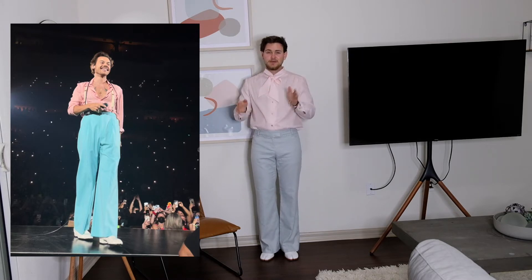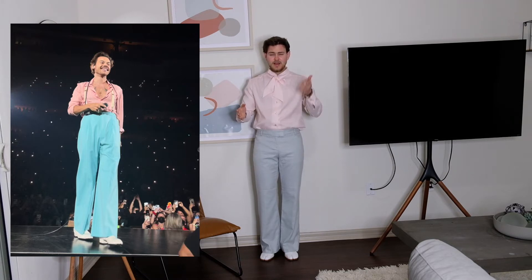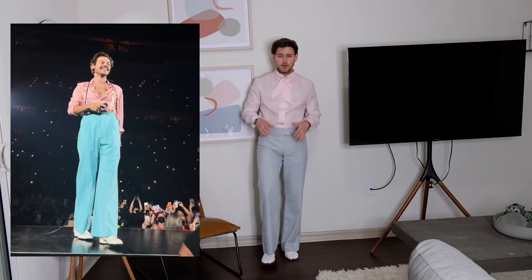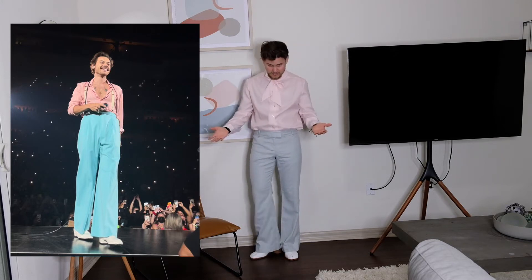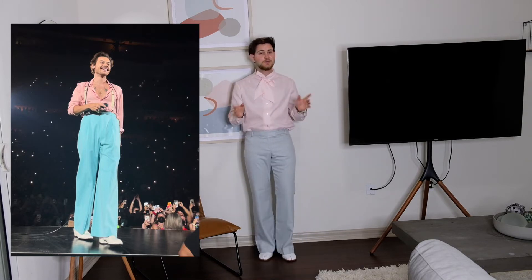The whole outfit is basically thrifted. This shirt my girlfriend got me for my birthday — she found it online on Etsy. It's a vintage blouse made in the US; I don't know the exact brand, but let me know on Instagram. I thrifted the trousers as well. On foot I have the Margiela Tabi boots, which I absolutely love. Probably my favorite fit of the video.